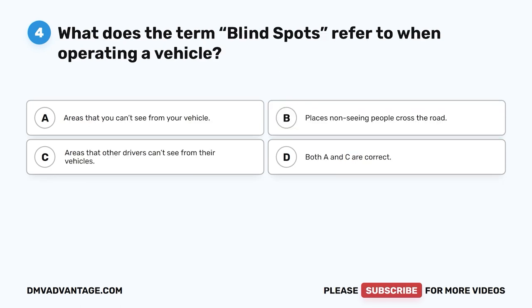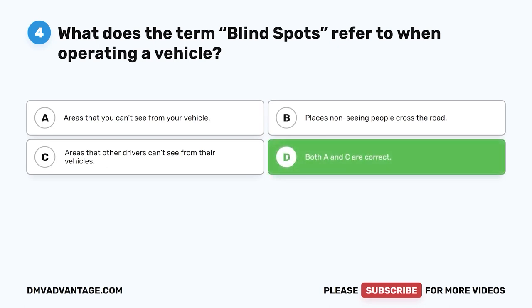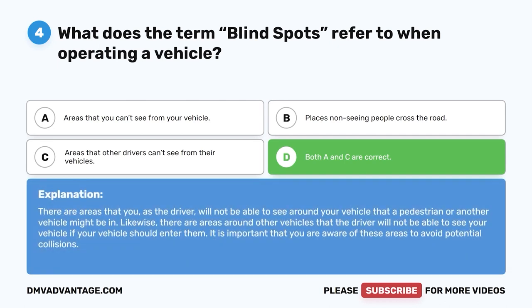Question four. What does the term blind spots refer to when operating a vehicle? A. Areas that you can't see from your vehicle. B. Places non-seeing people cross the road. C. Areas that other drivers can't see from their vehicles. D. Both A and C are correct. The correct answer is D, both A and C. There are areas you as the driver will not be able to see around your vehicle that a pedestrian or another vehicle might be in. Likewise, there are areas around other vehicles where the driver will not be able to see your vehicle. It is important to be aware of these areas to avoid potential collisions.